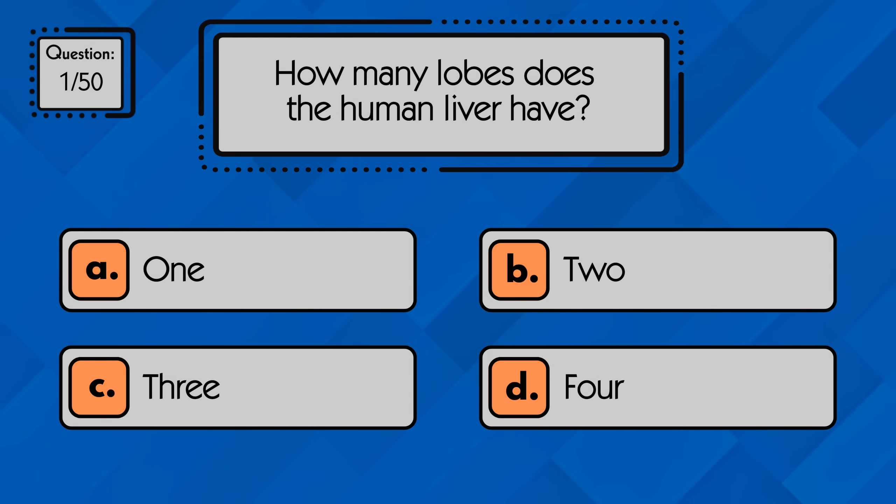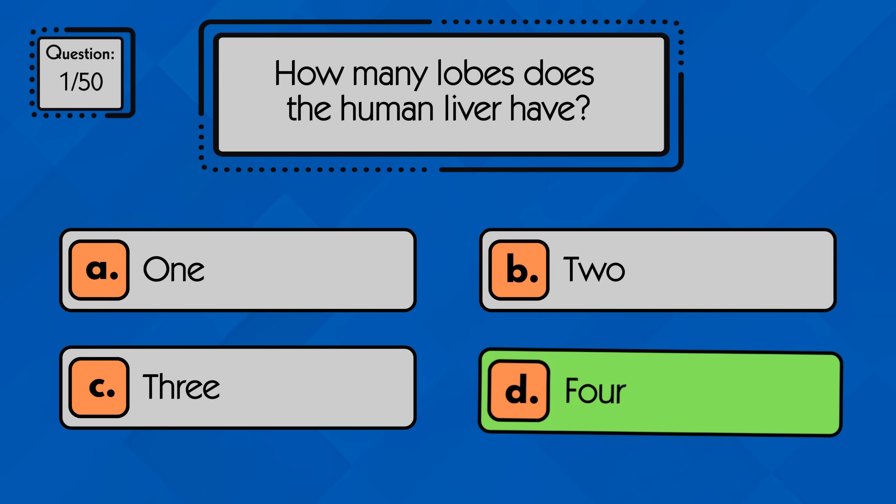How many lobes does the human liver have? The human liver has four lobes: the right, left, caudate, and quadrate lobes.